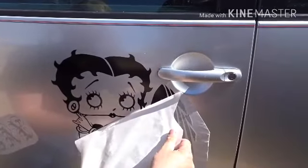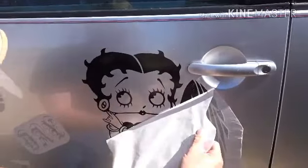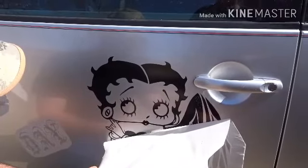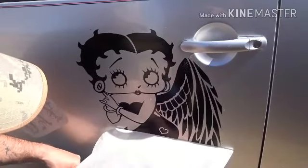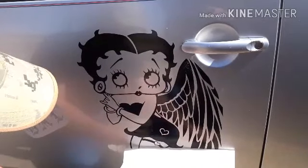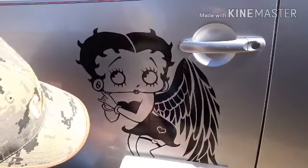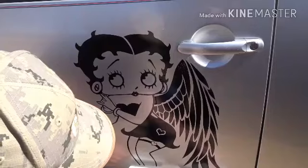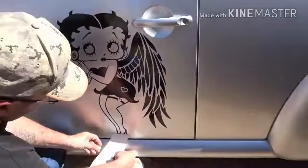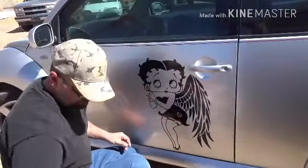Do you want me to spray? I don't know. I love that so much, thank you. That is so cute!